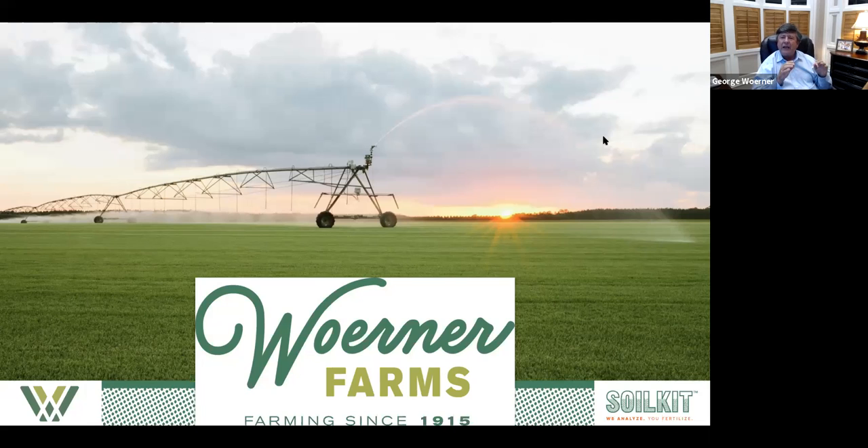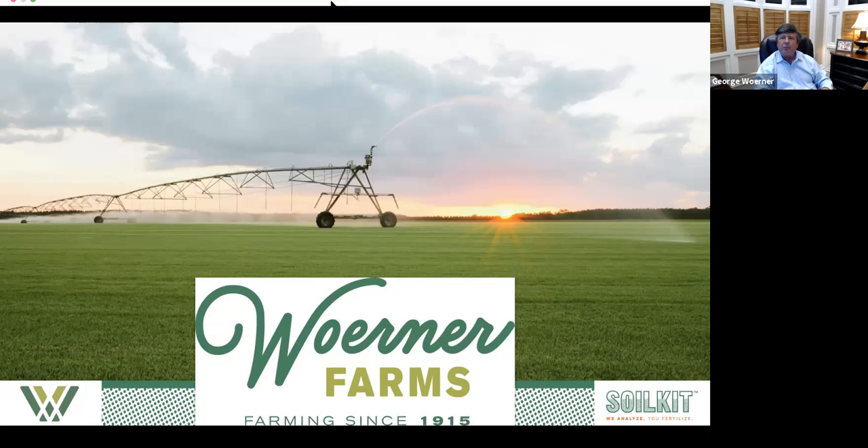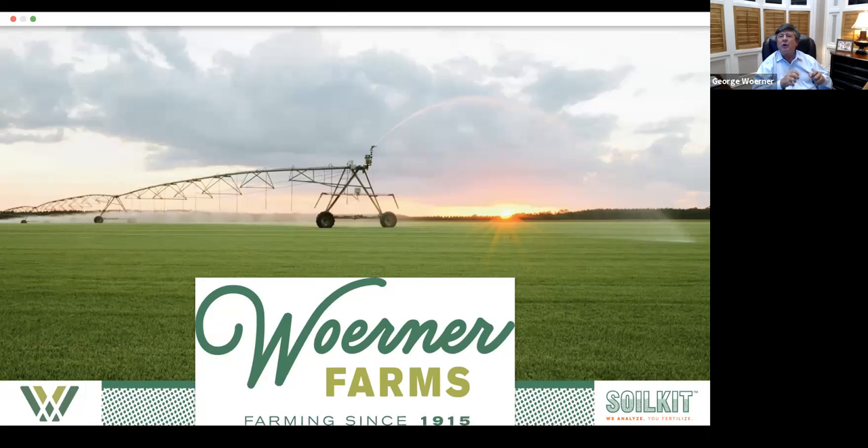Some zoysias, if it gets real dry, will go dormant — it doesn't die, it'll turn brown, it just goes dormant. When you put water back on it, it comes back. But if you allow your zoysia to stress a little bit, it will shoot its roots deeper and pull up more nutrients that may be lacking in the top half inch.